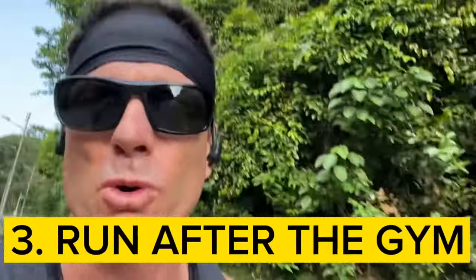Tip number three: start getting out there after your strength workouts and knocking out a quick run immediately afterwards, especially after your leg days. This is going to help your body get used to lactic acid buildup so you won't feel as sore over time. Going on a quick easy run after strength training increases blood flow to the muscles you just worked and supplies those muscles with additional oxygen and nutrients to initiate the repair process.